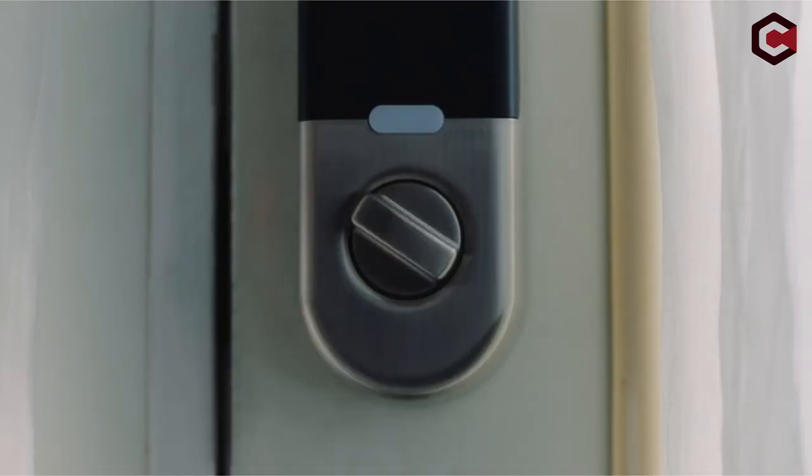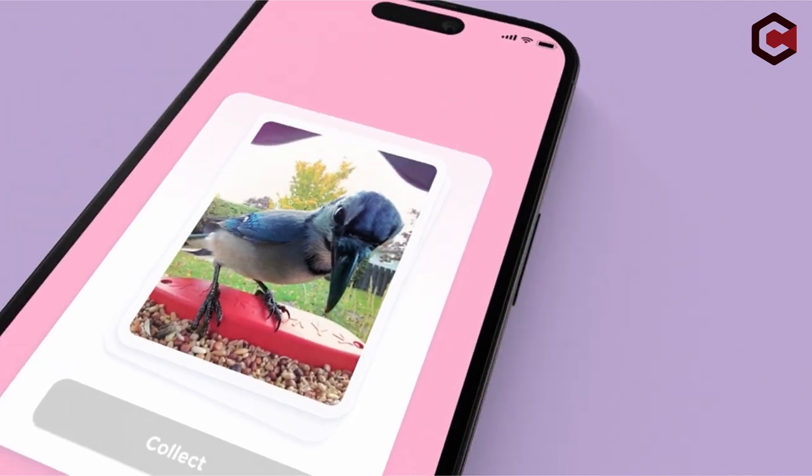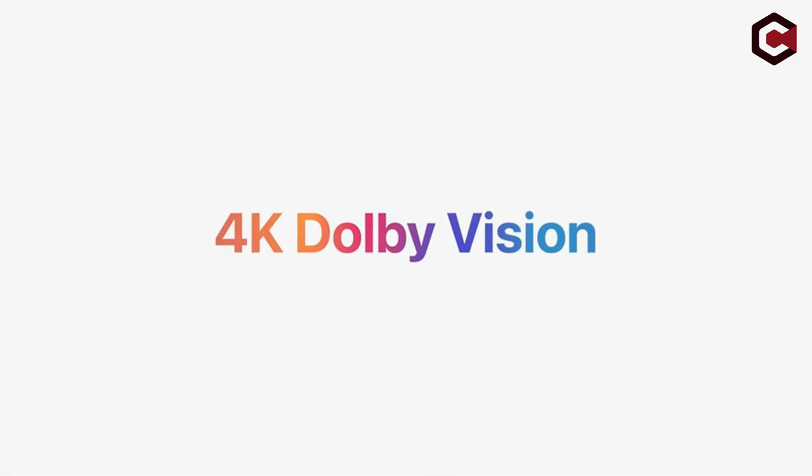Hi, what's up everyone! In this video we are going to talk about the top smart gadgets you must see in 2024, that you can buy on Amazon. Links are in the description, do check them out. So let's get started.